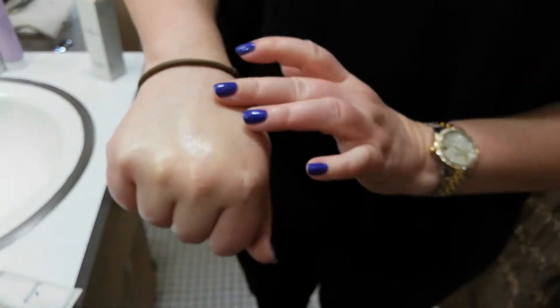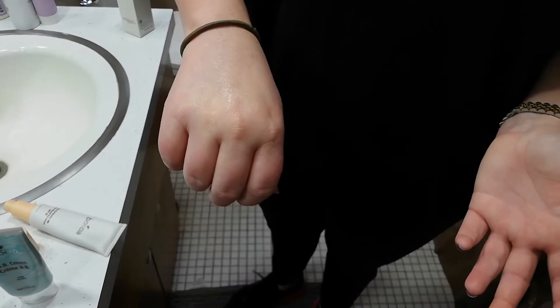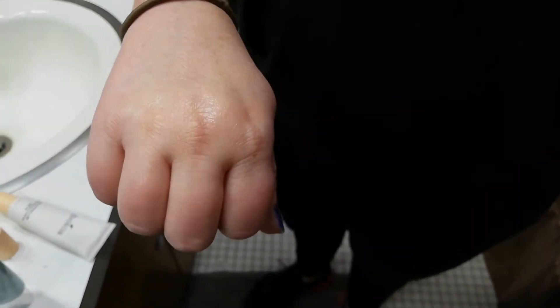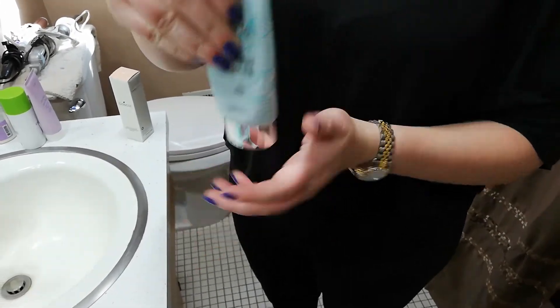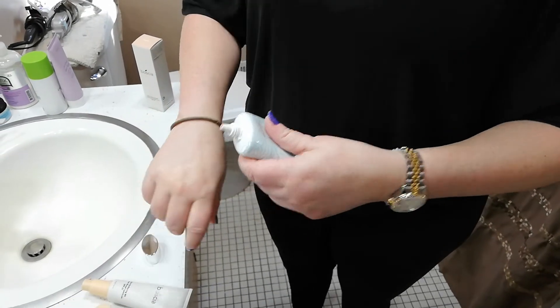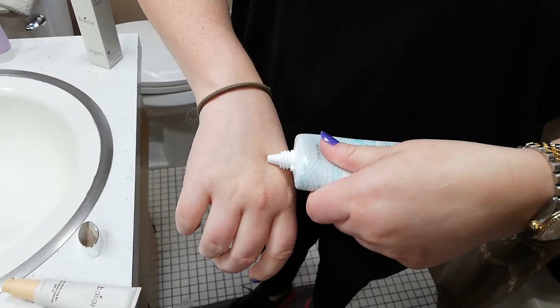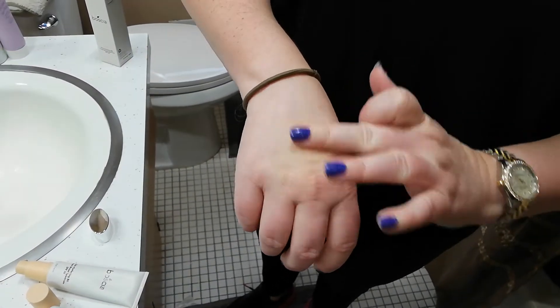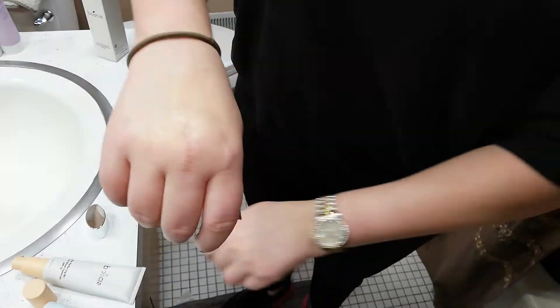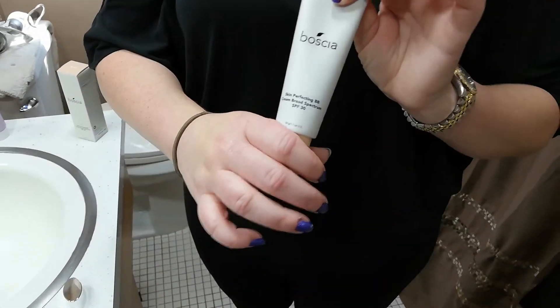If you have sensitive skin, just be a little alerted to that in case you have any issues. The shade blends in very nicely and it has an SPF of 30, similar to their old beauty balm. Their older beauty balm had some consistency issues — a lot of it was that if you didn't store it properly standing up, you'd get a bit of separation; it just wasn't mixed very well. But if you stored it standing up you probably wouldn't have much issue. Also, it only came in two shades, I think — normal and light.